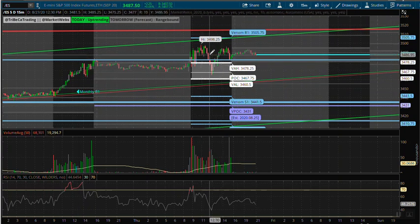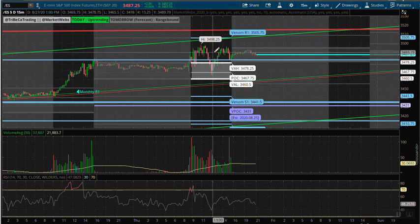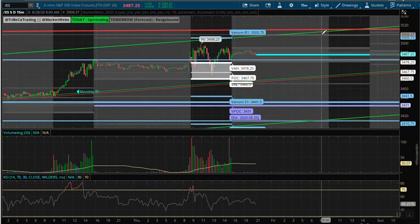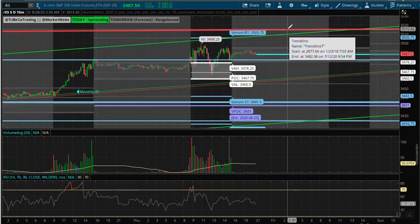We held it above this level, and on a weekly basis this line represents weekly R2. We're holding weekly R2 — we're above weekly R2 as of today. We might potentially be moving to $3,508 tomorrow on any type of volatility in the market. We've been eyeing this trend line as a touch to potentially short the markets.